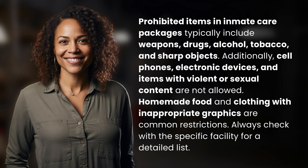Prohibited items in inmate care packages typically include weapons, drugs, alcohol, tobacco, and sharp objects. Additionally, cell phones, electronic devices, and items with violent or sexual content are not allowed.